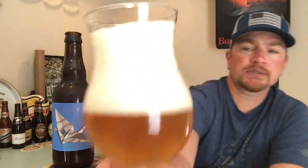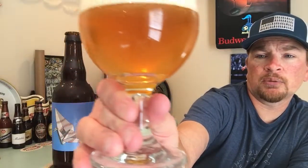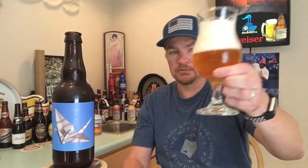Nice khaki-colored head with big bubbles — it's pretty carbonated. It's got a nice golden color. Got a lot of spice notes. This one doesn't really smell funky at all. It does say to use stem glassware, which is what I'm using. I'm going to say it's coriander that I'm getting on the nose, and a little bit of citrus. It smells good — I'm hoping for $5.99 a bottle that it is good.